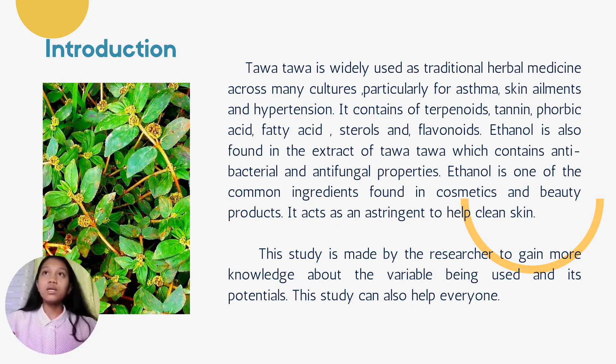Tawa-Tawa is widely used as a traditional herbal medicine across many cultures, particularly for asthma, skin ailments, and hypertension. It contains terpenoids, tannin, phorbic acids, fatty acids, sterols, and flavonoids. Ethanol is also found in the extract of Tawa-Tawa, which contains antibacterial and antifungal properties. Ethanol is one of the common ingredients found in cosmetics and beauty products, and it acts as an astringent to help clean skin.